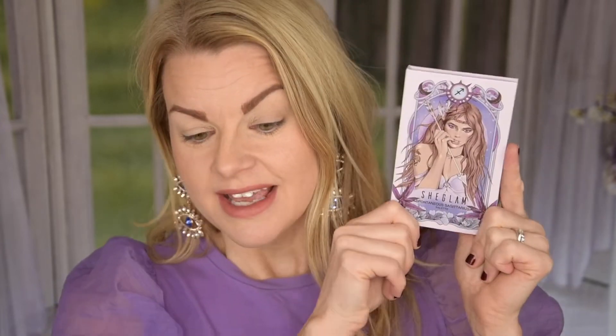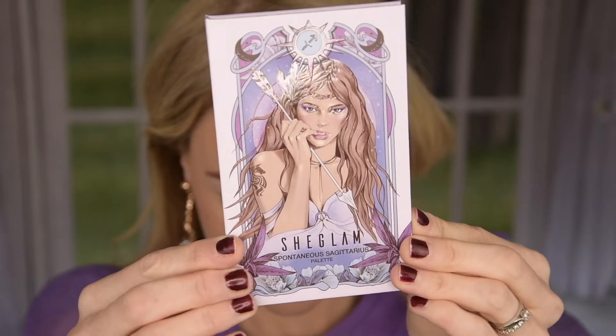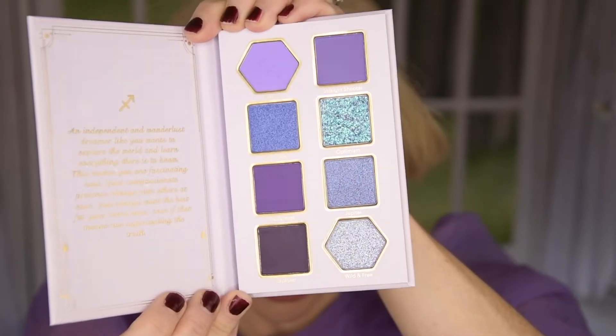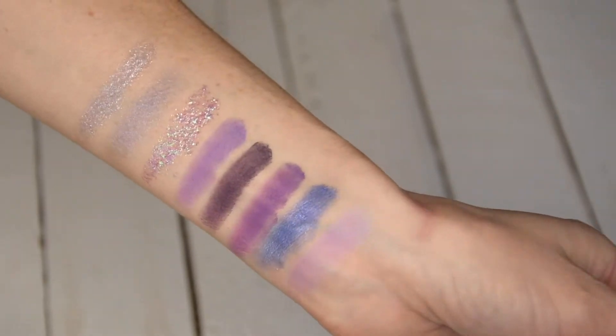So I picked up one of these — the Zodiac palettes from SheGlam. SheGlam is a very affordable brand and I've tried a lot from them. I have a full face of SheGlam video on my channel if you're curious. These were so pretty. They came out with 12 eyeshadow palettes, and this one is the Spontaneous Sagittarius palette. It looks like a little book. It's purple, with four mattes and four shimmers — one of them looks like it might be a pressed glitter. There's some writing about the zodiac sign on it. I'm not into zodiac signs, but I do think these are super pretty. This palette is six US dollars, so very affordable.